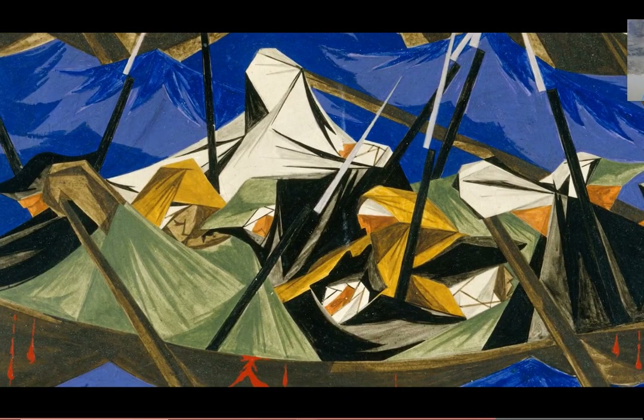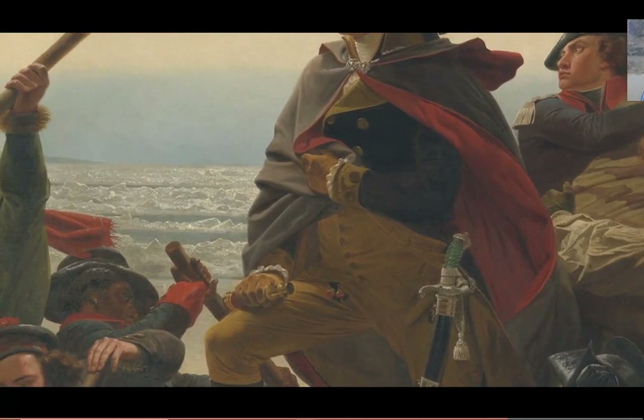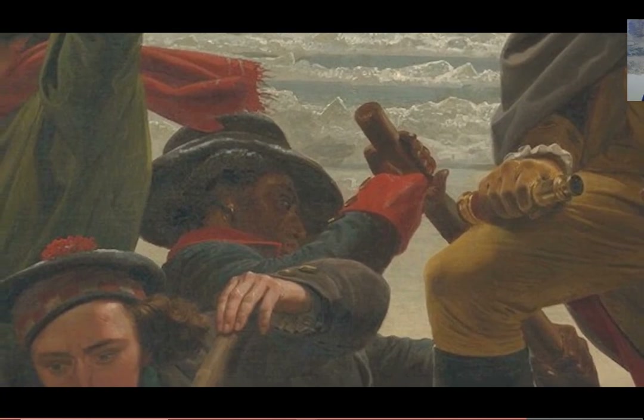And we know there's one in the actual original painting. Behind Washington, you see another rower who is an African-American. He had been previously a slave. His name was Prince Whipple.